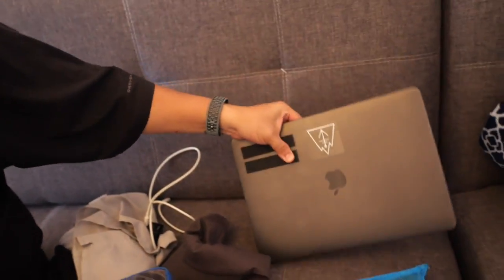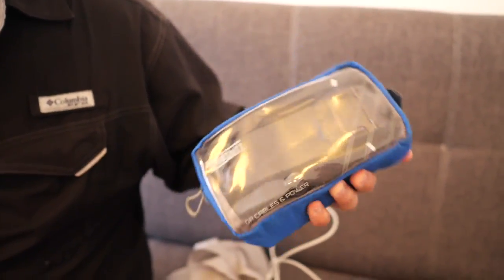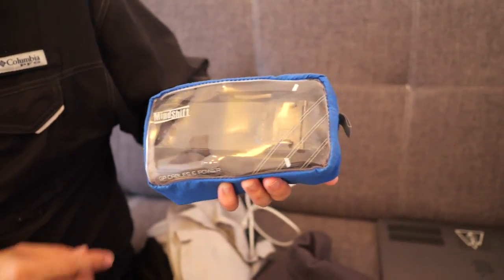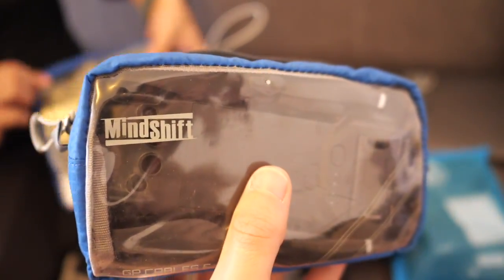Also a MacBook Pro 13. This is the Mavic Air — the drone — in my Mindshift gear bag. I actually have two Mindshift gear bags. Mindshift is the same brand as Think Tank.